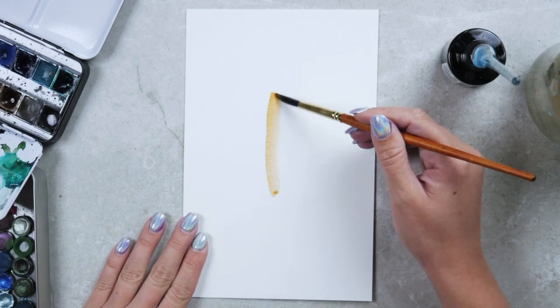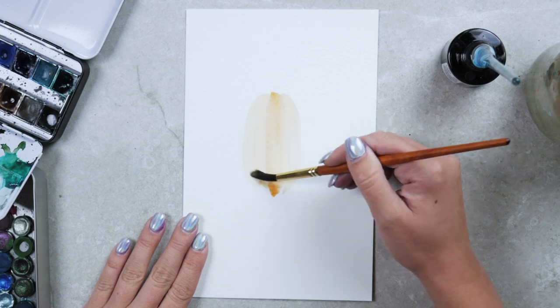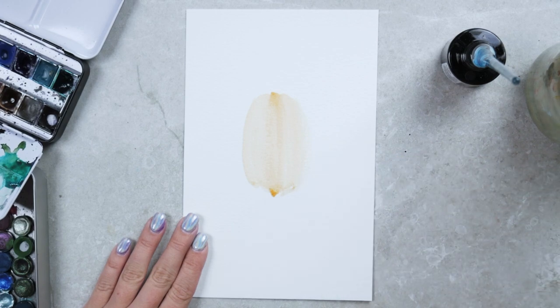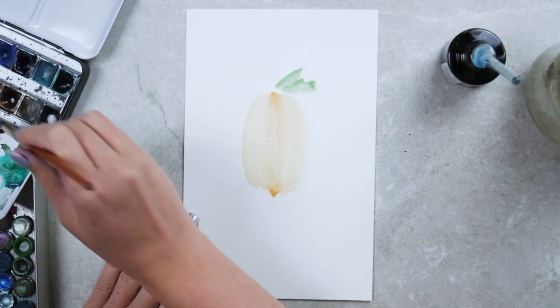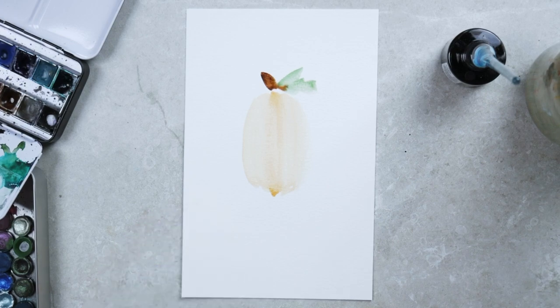I've been meaning to do more ASMR videos. I've posted a lot more recently than I have in the past, but I definitely could do more. Pumpkins are super fun because you just draw the rough shape of a pumpkin, a little bit of green for the leaves, and then some brown for the stem.